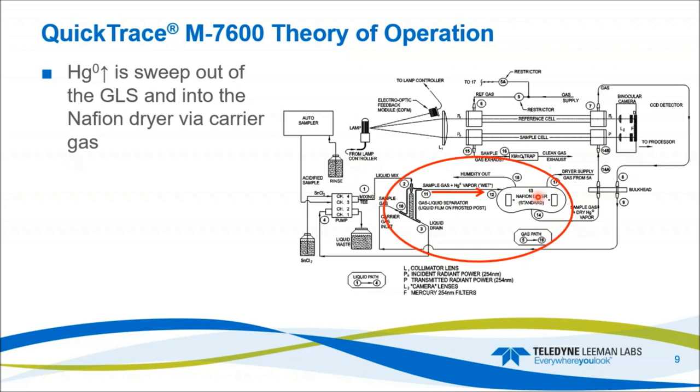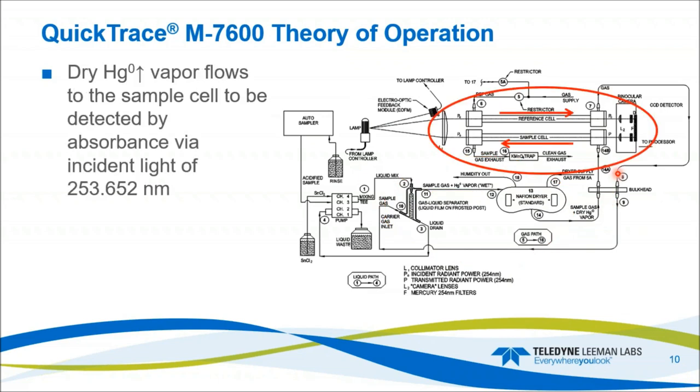The carrier gas — argon laden with mercury — leaves the dryer and goes up into the sample cell, where the gas flow moves from right to left, counter to the direction of the carrier gas. This measures the absorbance at 253.652 nm. The detector is a CCD. We have two beams collimating light through the sapphire windows and then off to the detector where the light is filtered and the absorption is measured.